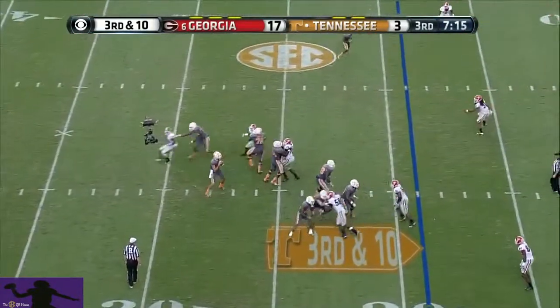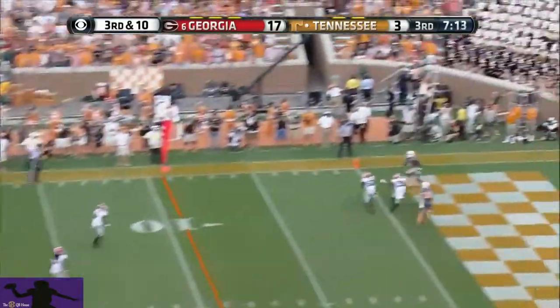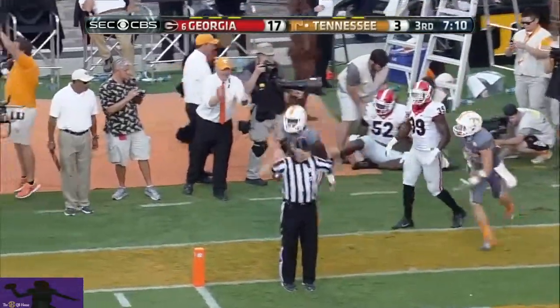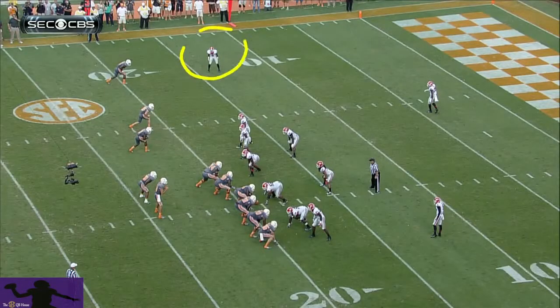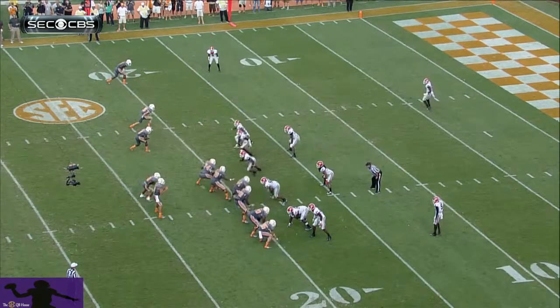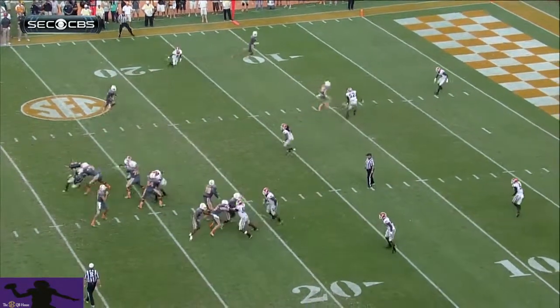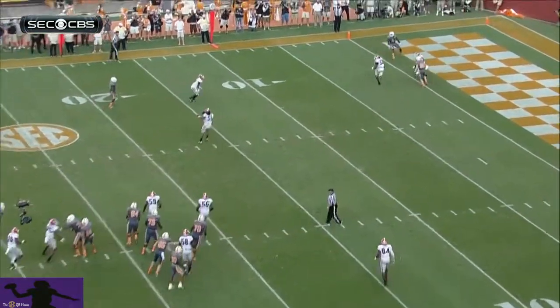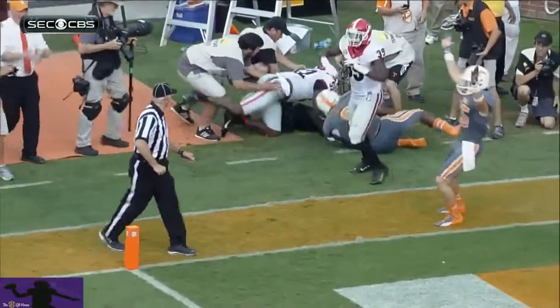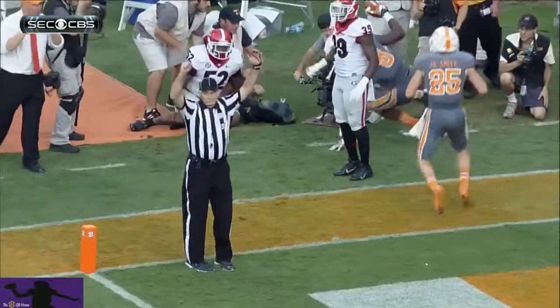Blitz. Into the corner — did he get it? He did! There's the corner to the outside; the touchdown happens back here as the blitz comes. Into the flat — he waited, waited, and made the throw. He waited a little long, but he got it there.